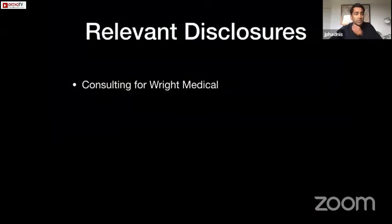I have one relevant disclosure which is the implant we're talking about — I do get paid consulting from Right Medical.